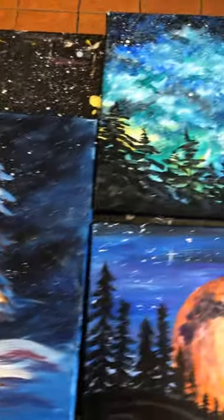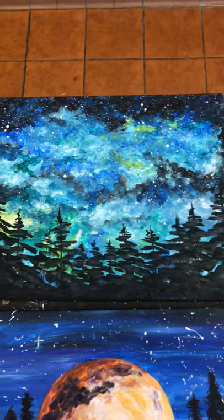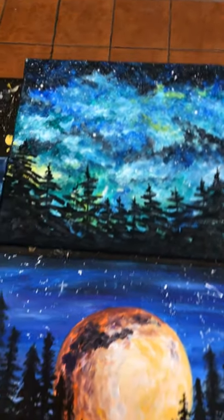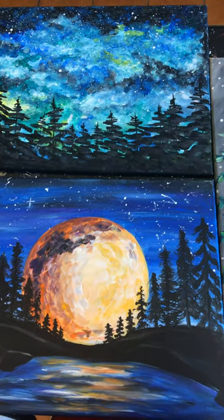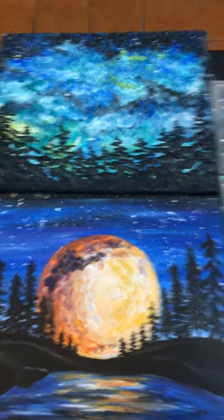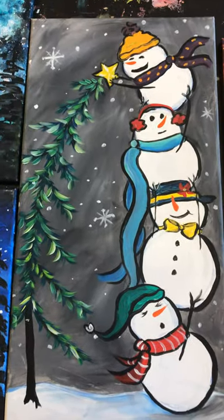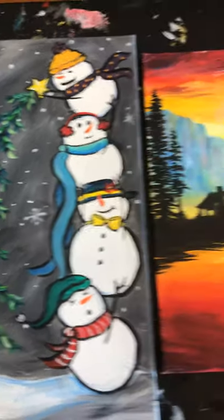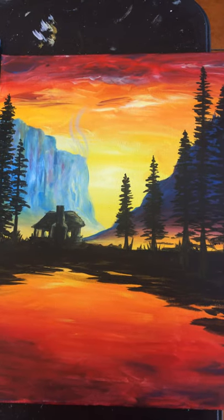These are really nice framed — lots of frames from Michaels, have options from Hobby Lobby too. This is a cute little borealis moon. And here's an adorable snowman stack number two. And a nice little landscape cabin.